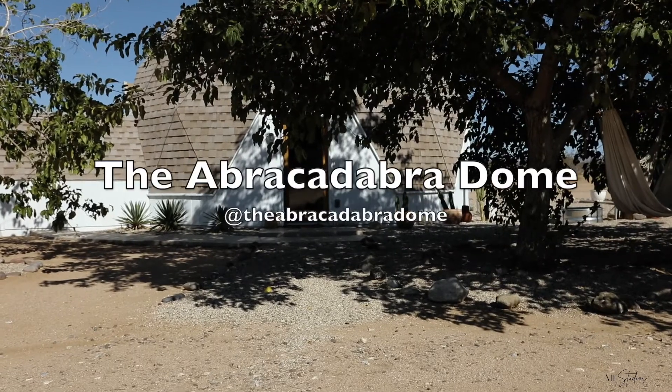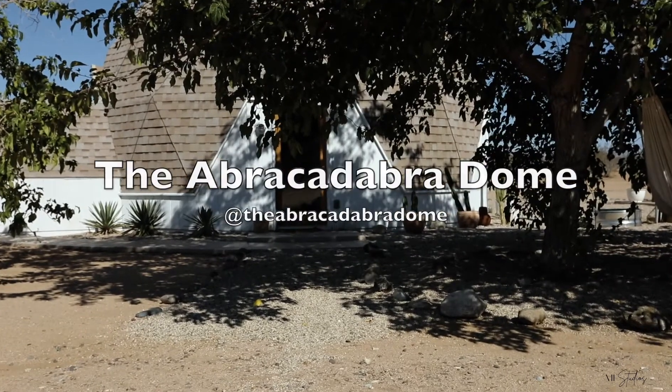Hi everyone! Welcome to the Abra-Cadabra Dome! This place is absolutely magical and it's located in Joshua Tree, California.